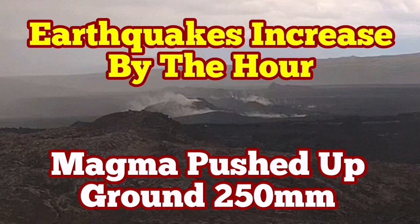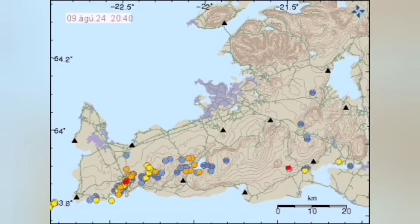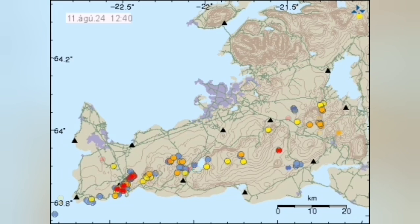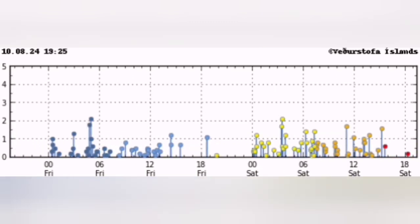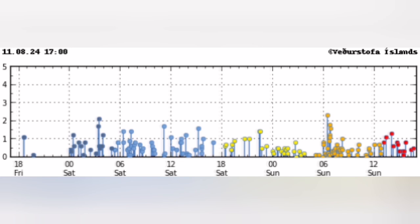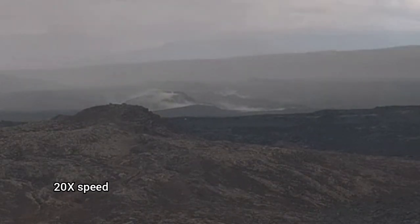A wealth of data is available to analyze. These are geophysical data from Iceland's Reykjanes Peninsula, where we are expecting an eruption at any moment. We see earthquakes concentrated along what I have called the Grindavik Rift Valley. You can see these earthquake numbers are increasing continuously. This is Sunday, and my colleagues in the Icelandic Meteorological Office are still uploading this data.